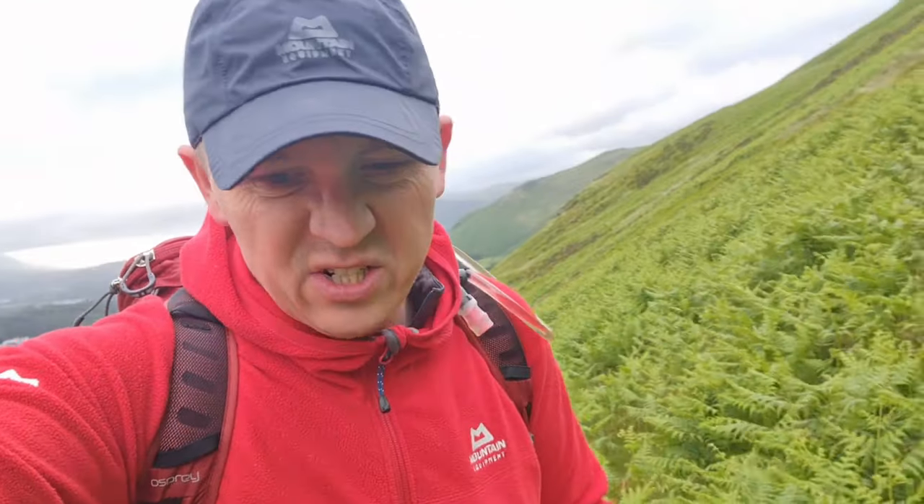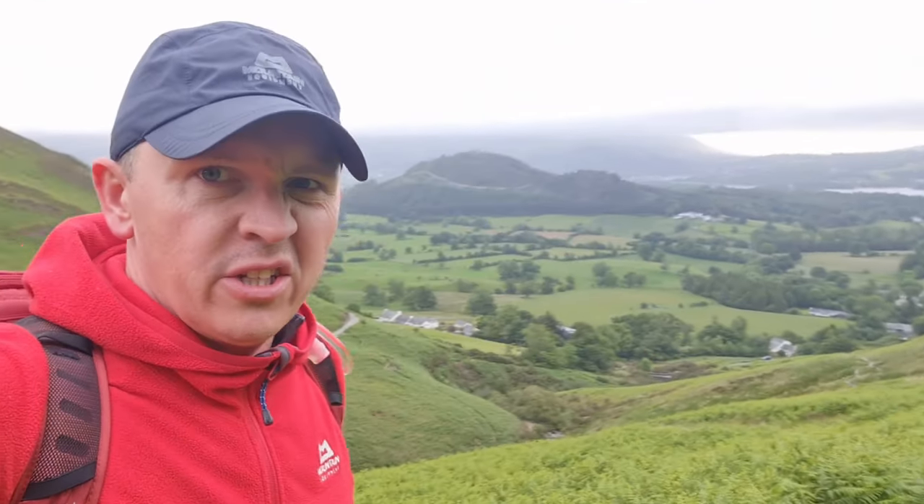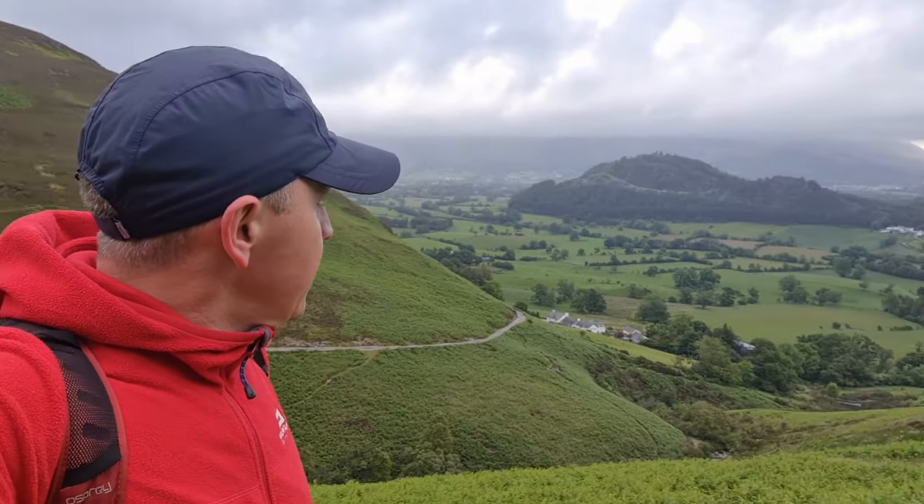The first peak we're bagging is obviously going to be Corsi Pike. It's about 640 metres ascent. Fairly steep incline. It meanders around the little valley a bit. And we should get there in no time.